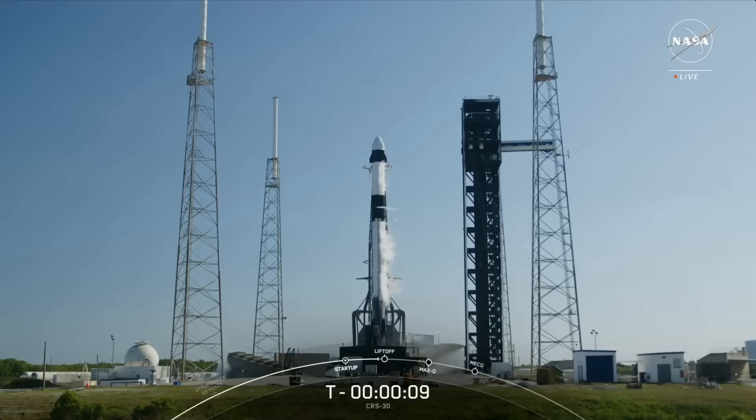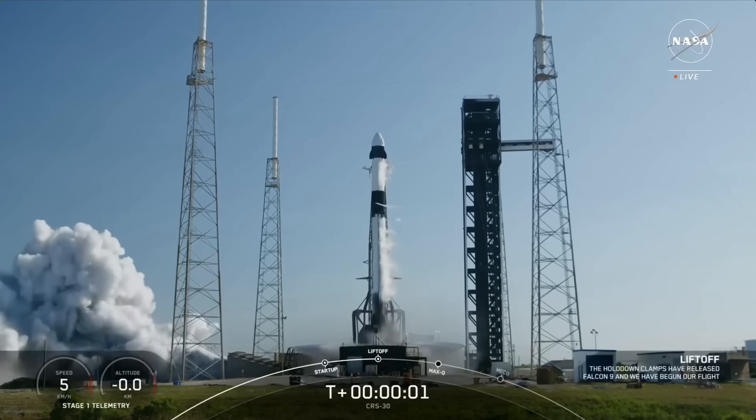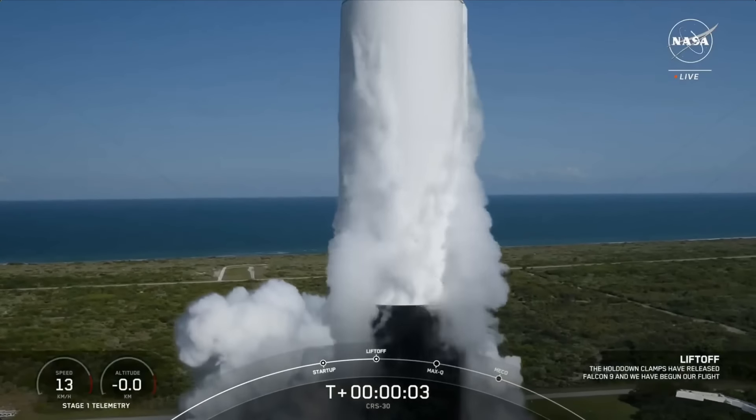Minus 10, 9, 8, 7, 6, 5, 4, 3, 2, 1, ignition, and liftoff of a Dragon headed for the Space Station on NASA's SpaceX CRS-30.